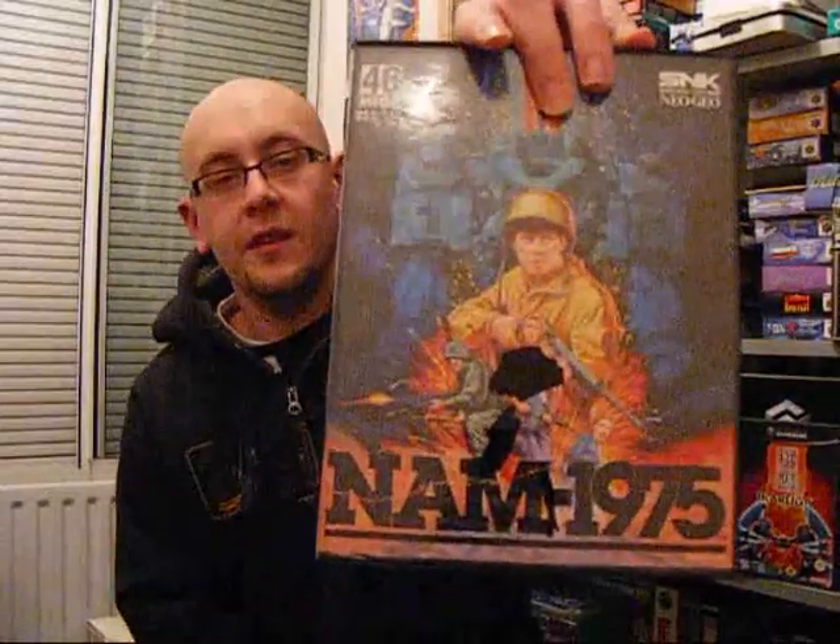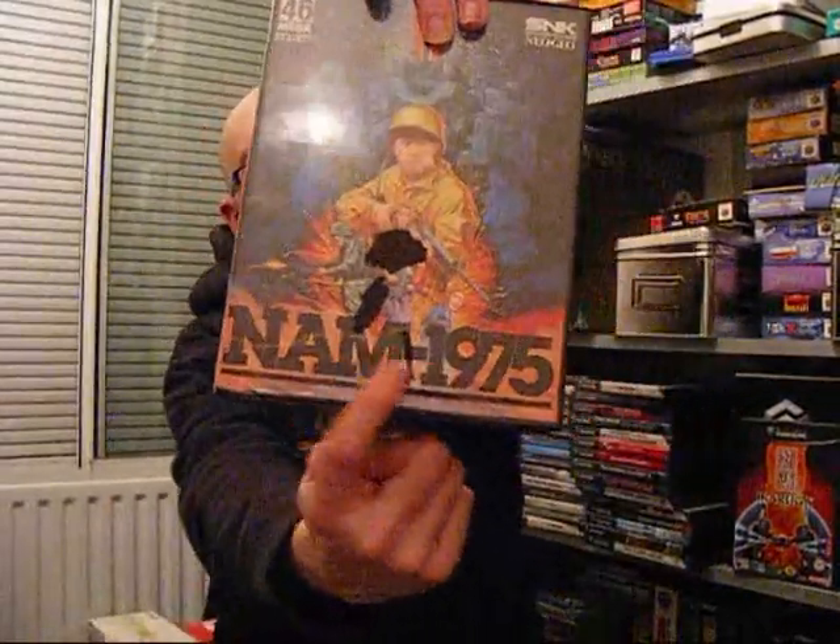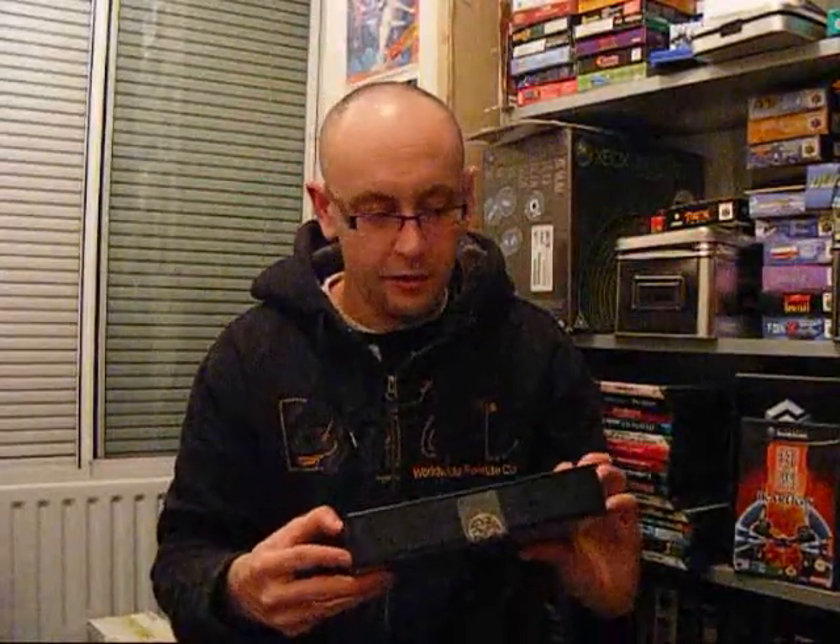Here's a game from launch that I really quite fancied, and I've finally got it and it's great — Nam 1975. It has some marker pen on the front, but it's not actually on the artwork itself so I could slip it out and put it in a new case. It's a cool almost Operation Wolf-type game but with vastly superior graphics. Ten pounds.